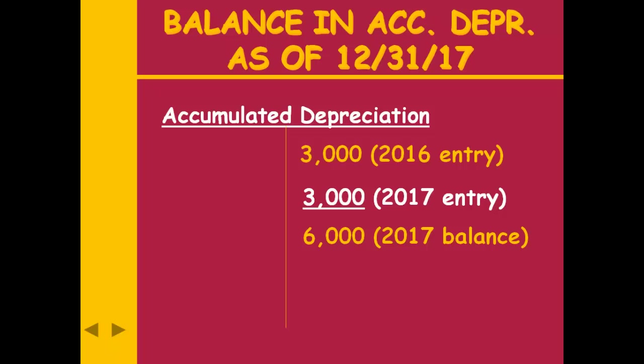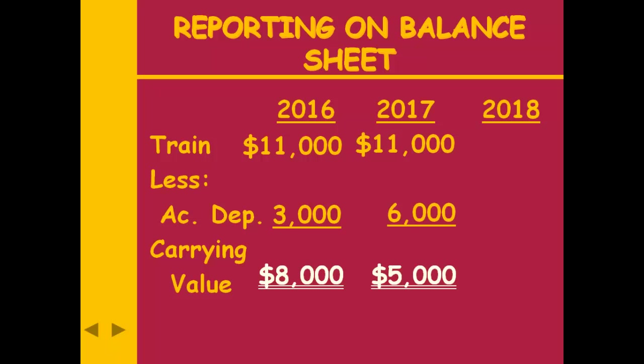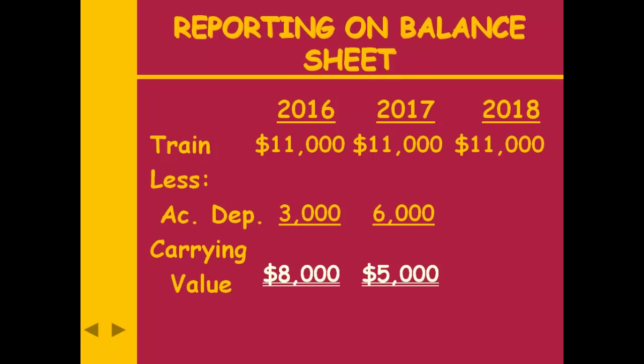My book or carrying value for year two: the train cost $11,000 — that cost stays the same, you can fill in $11,000 all the way across that line. Accumulated depreciation is $6,000, so book or carrying value is $5,000. For 2018, we already had $6,000 in that account and we put in another $3,000, so the balance is now $9,000. The train cost $11,000, accumulated depreciation is $9,000, so book or carrying value is $2,000. Over time: the cost of the train stayed the same, the accumulated depreciation went up, and the book or carrying value went down.